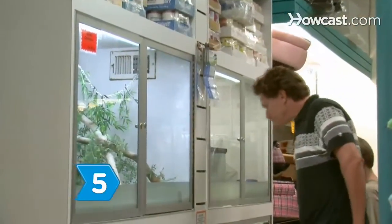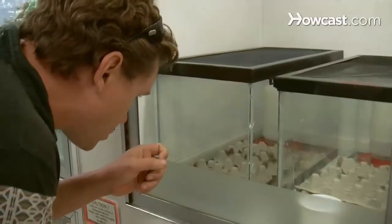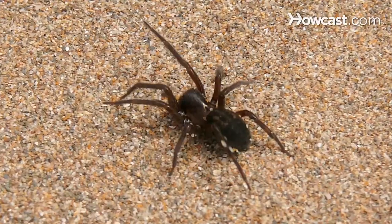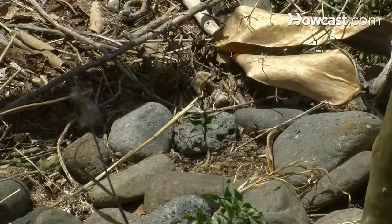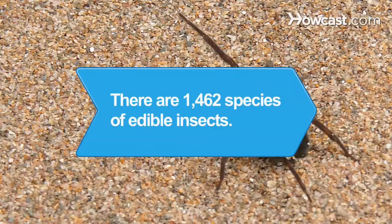Step 5: Look for edible crickets and mealworms at bait stores and pet stores, or shop for more exotic bugs like scorpions and spiders, many species of which are edible. Whether for a pet or a chocolate-covered snack, buying bugs is just a matter of turning over the right rock or website. Did you know there were 1,462 recorded species of edible insects?